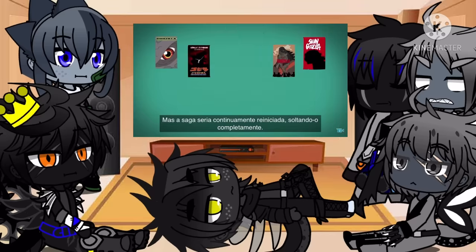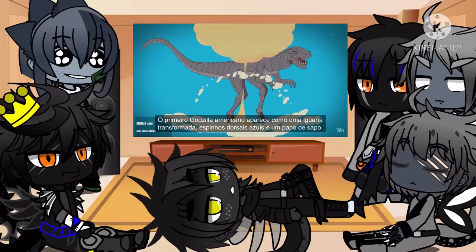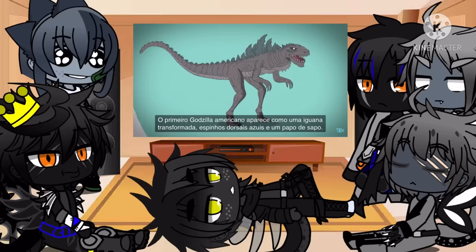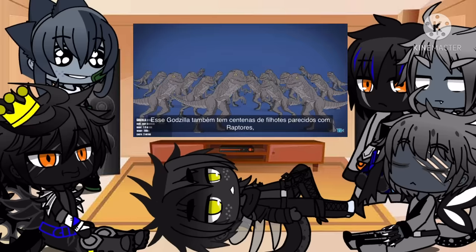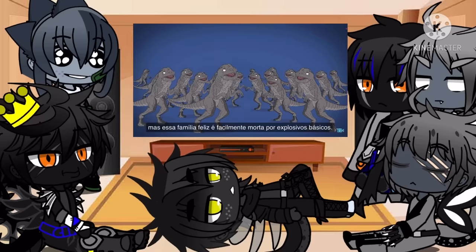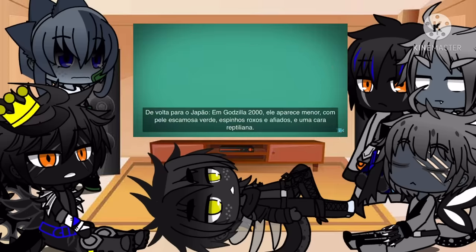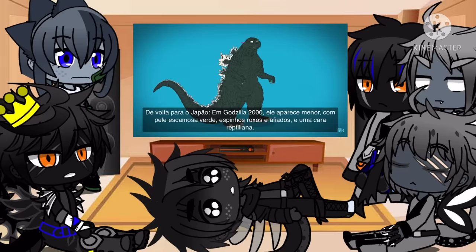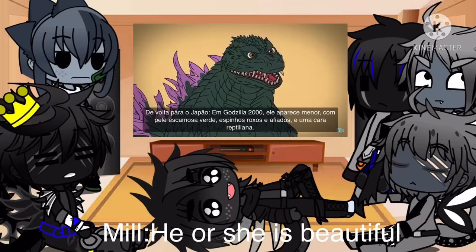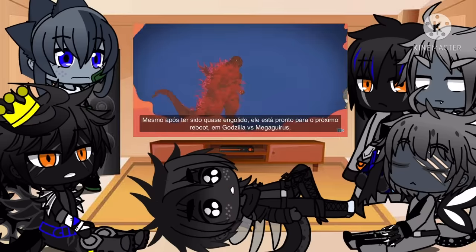But the series would be continually rebooted, dropping him altogether. The first American Godzilla appears as a large mutated iguana with blue dorsal spines and a hanging dewlap. This Godzilla also has hundreds of tiny raptor-looking offspring, but this happy family is easily taken out by basic explosives. Back in Japan, in Godzilla 2000, he appears shorter, with green jagged skin, sharp purple spines, and a reptilian-looking face. While he's nearly swallowed whole, he's good to go for the next reboot, Godzilla vs. Megaguirus.